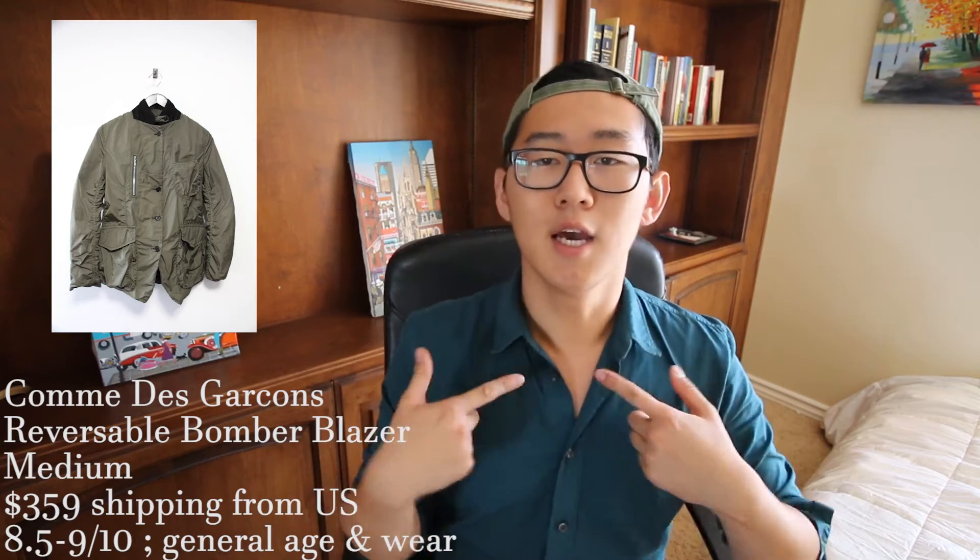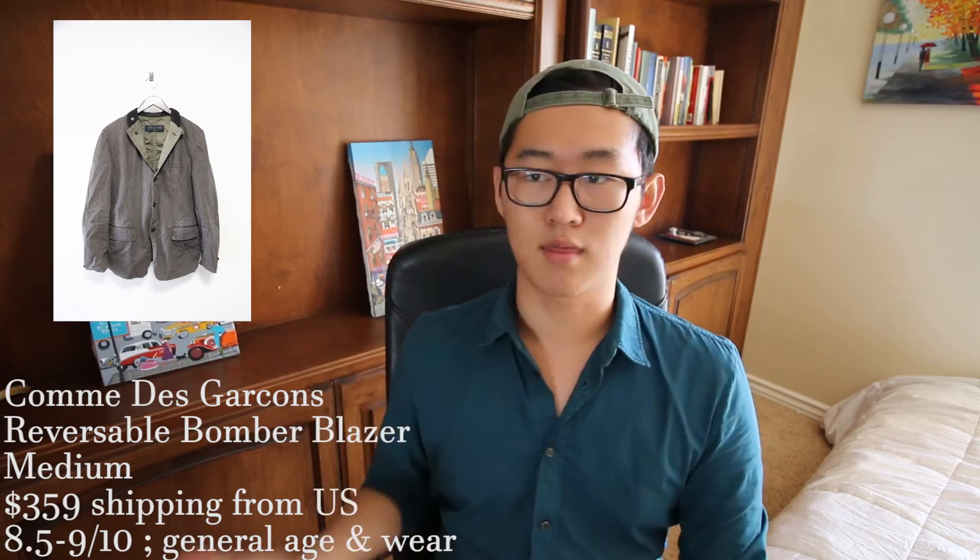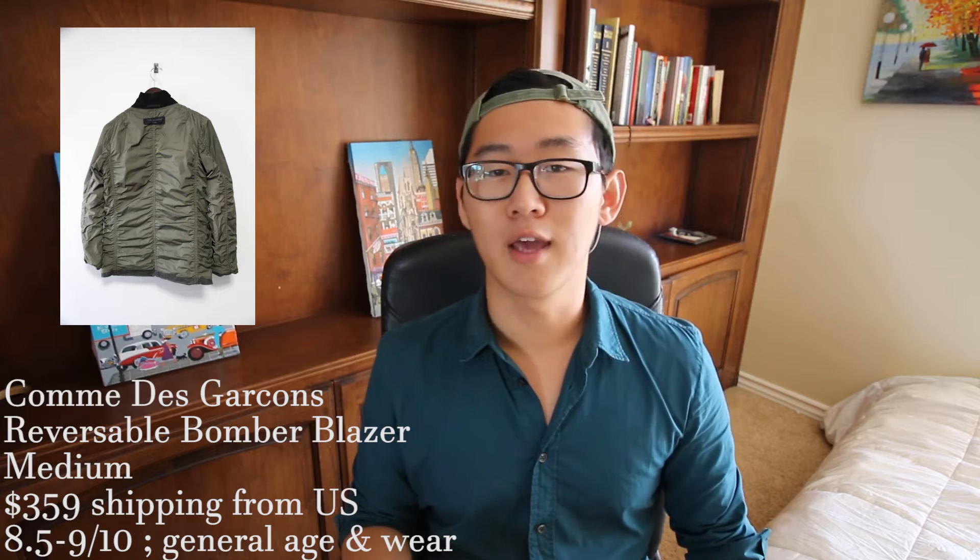Next up is an absolutely stunning and very unique piece from Gmbh Garçon. This size medium bomber is going to cost you $359 shipping from the US. It's a very interesting piece because it's a reversible bomber-blazer hybrid — on the outside it's a bomber with nice buttons, but when you reverse it, it looks like a thick blazer. Gmbh Garçon really has some innovative ideas and I think this is definitely one of them. The condition I'd give around a nine out of ten — it has been worn a bit with slight fading on the blazer side, but it's definitely worth it for a unique wardrobe piece.